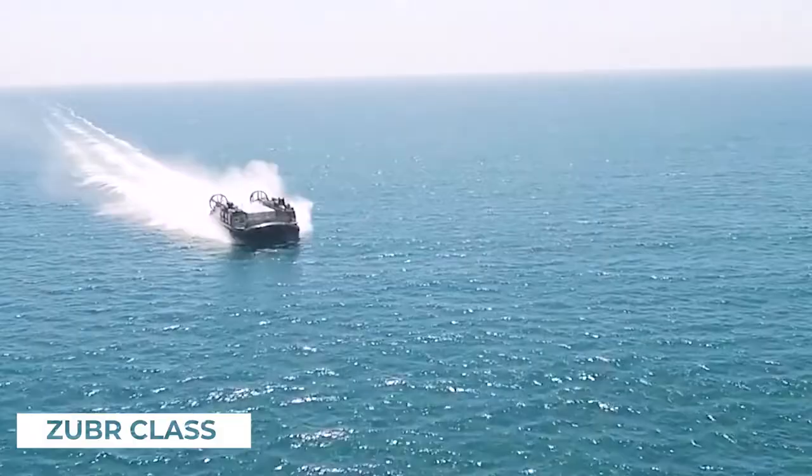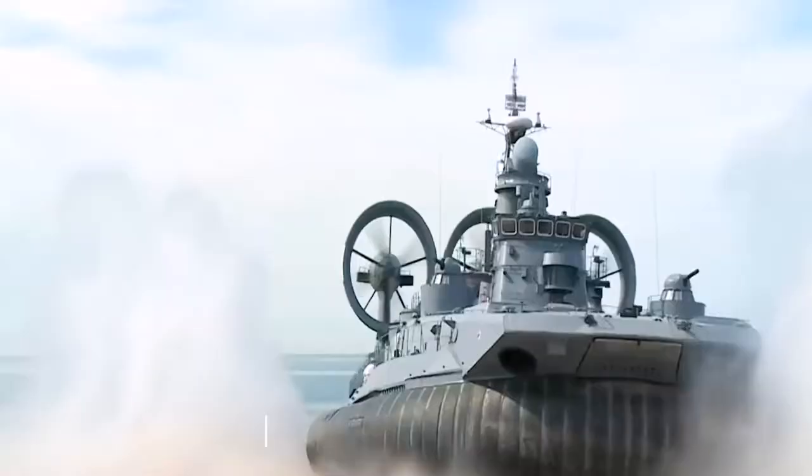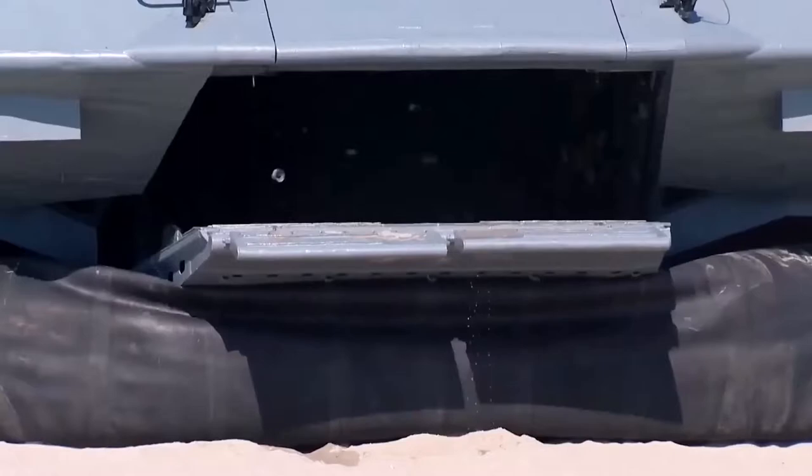Here's the Zubr-class, the world's largest hovercraft. The Zubr-class is a class of air-cushioned landing craft of Soviet design. This class of military hovercraft is the world's largest hovercraft.